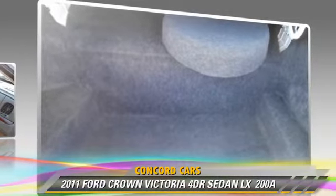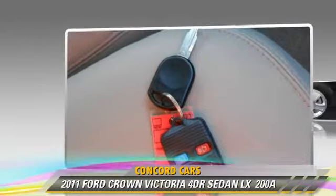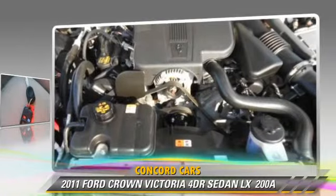Comfort and convenience features include cruise control, power windows, and power steering. Give us a call to schedule your test drive today.